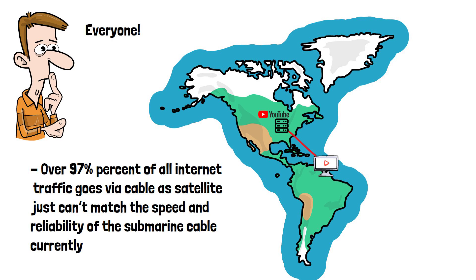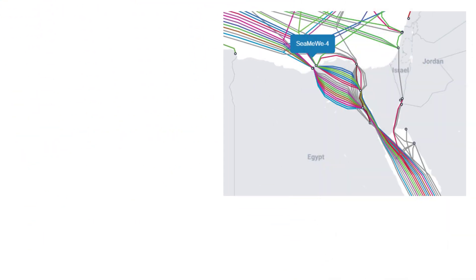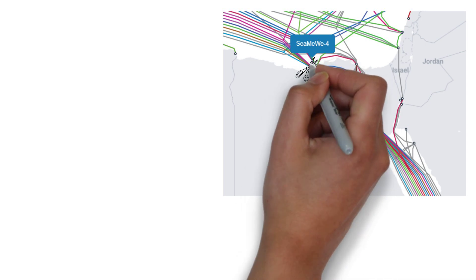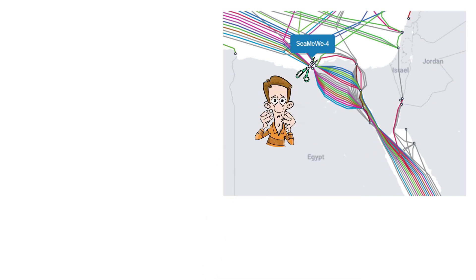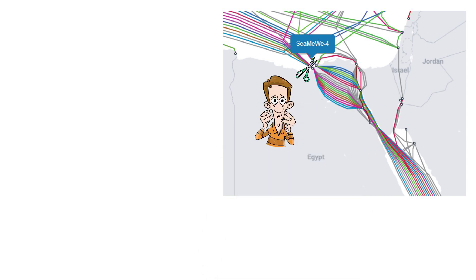One of the drawbacks of the entire world relying on these undersea internet cables is they can become damaged accidentally or intentionally. In Egypt in 2013, just north of Alexandria, men in wetsuits intentionally cut through the Southeast Asia, Middle East, West Europe 4 internet cable, causing speeds in Egypt to plunge by 60% until the line was repaired. This obviously had a massive impact on business and the general population.